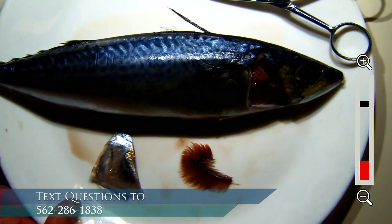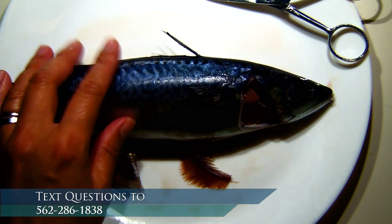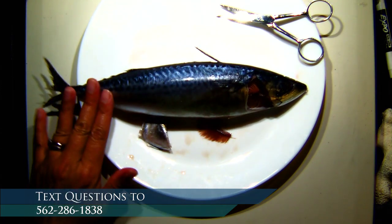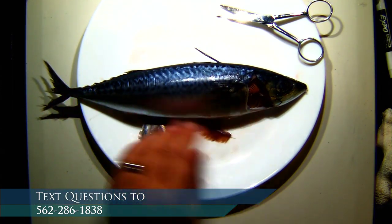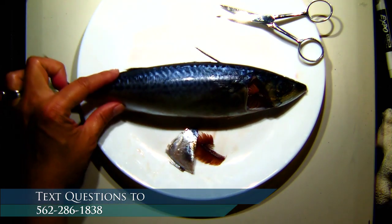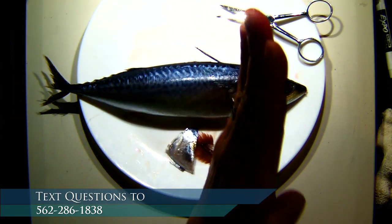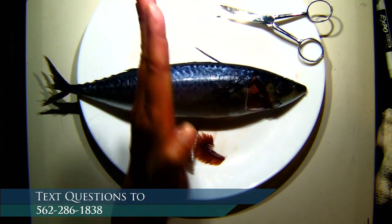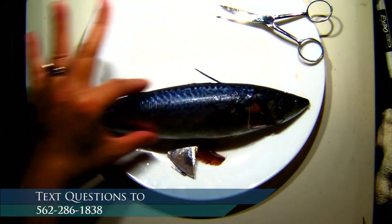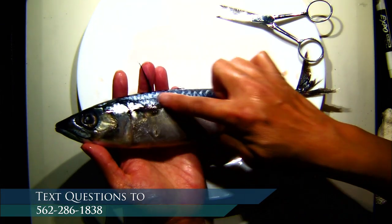This is a Pacific mackerel. We're going to cut open the side of the fish so we can see inside. Basically, I'm going to be cutting a filet — if you think about a filet you've gotten at the store, that's the whole side of the fish. A steak is a cross section — a chunk cut all the way through. A filet is the side. I'm going to turn this fish over and cut a filet off of this side.